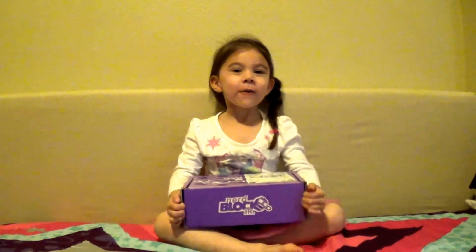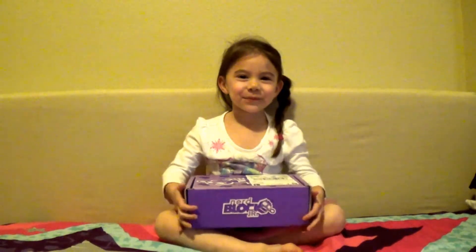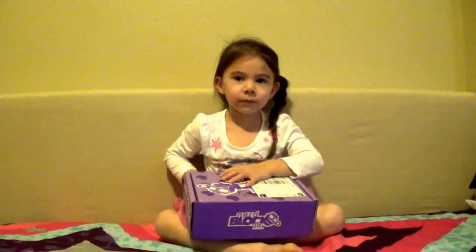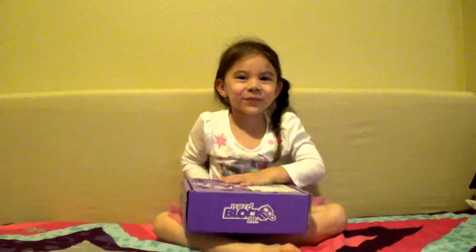Hi everyone, welcome to Fun with Maddie Jo! I'm Maddie and this is my mommy Jessica. We're opening up our Nerd Block today. We're in my room in our new house! We have not been posting very much - we've been talking about how we're going to keep posting but we've just been so busy. We're still unpacking our new house, but Maddie is loving it.